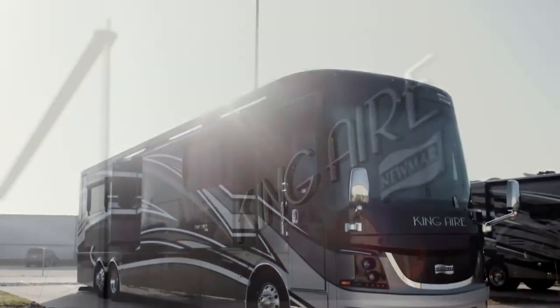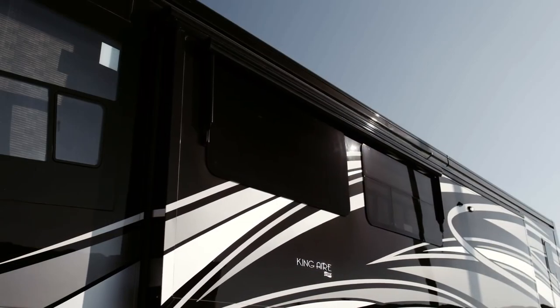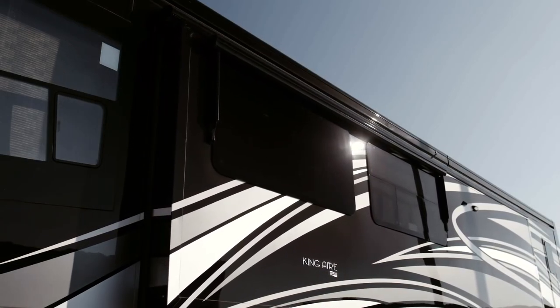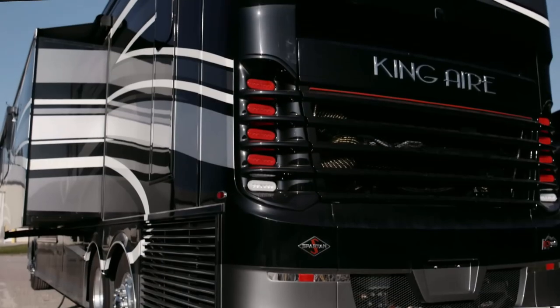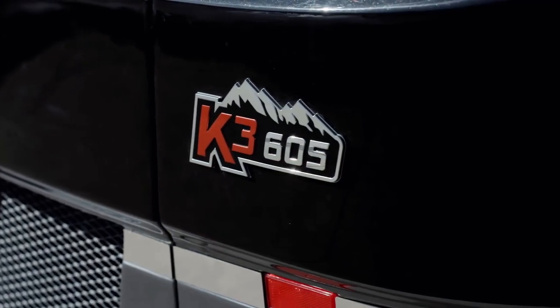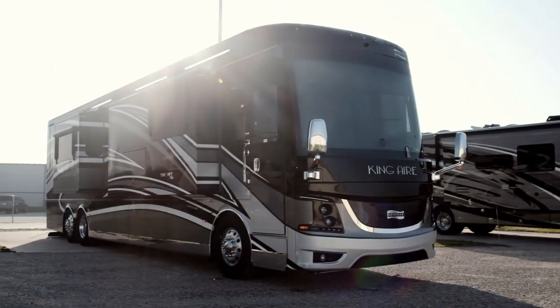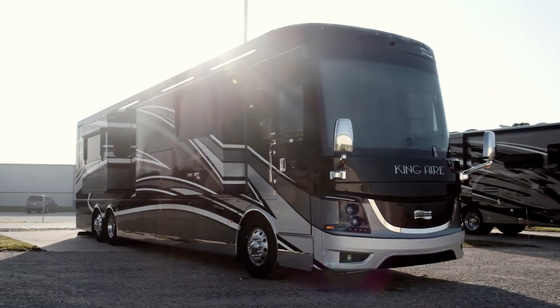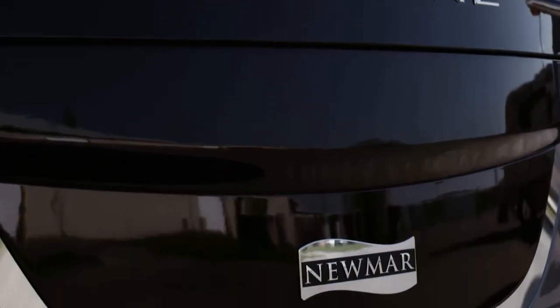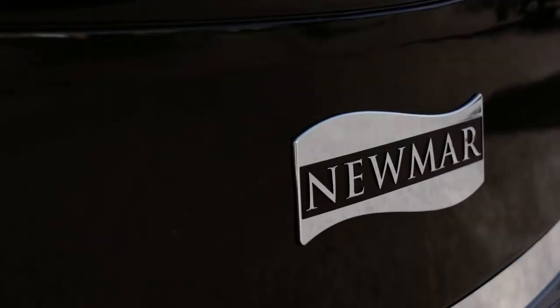King Air offers seven floor plans, all measuring 45 feet in length. Today we're looking at the 45-53, featuring one and a half baths and three power slide-outs, including the full-wall slide. Every 2019 King Air is built on the Spartan K3 tag axle chassis, equipped with a safe-haul auxiliary braking system and automatic headlights, with 605 horsepower coming from a Cummins diesel engine with connected diagnostics. Welded to the chassis is our exclusive Star Foundation, a steel superstructure that adds support while delivering a quiet ride.